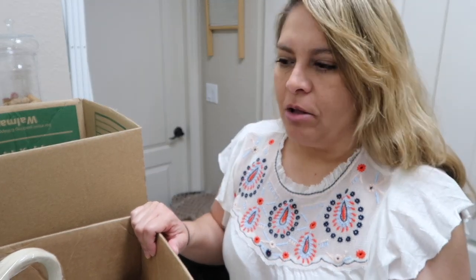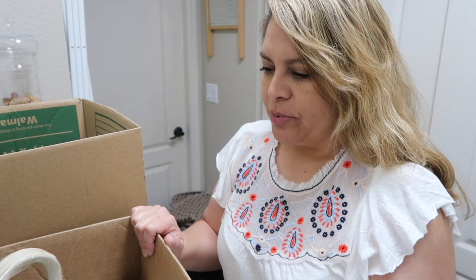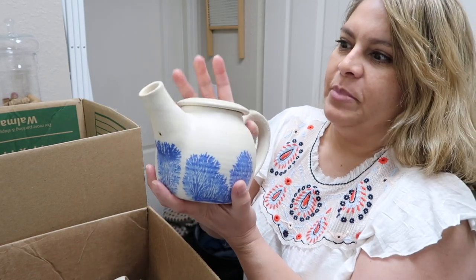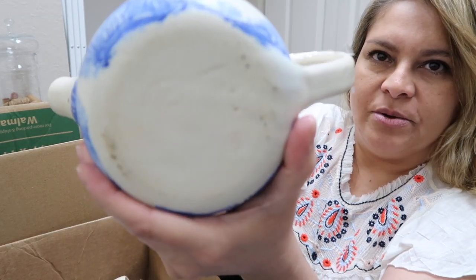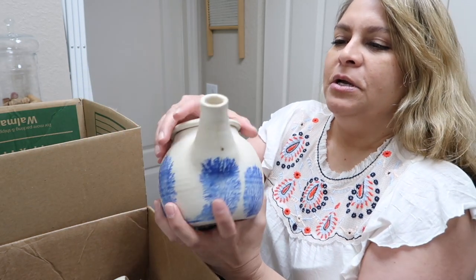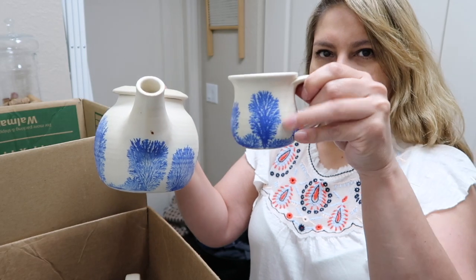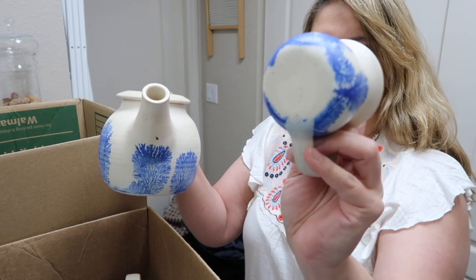This is my haul — I think this might have been last week's. I went to Goodwill and found this handmade or hand-painted piece. The bottom is signed — there's an artist signature — and it's a teapot with matching cups.